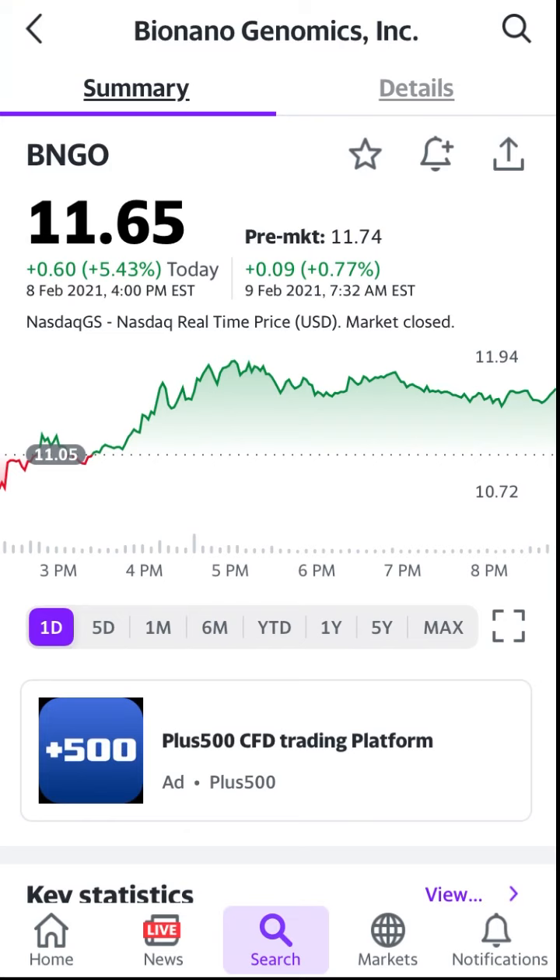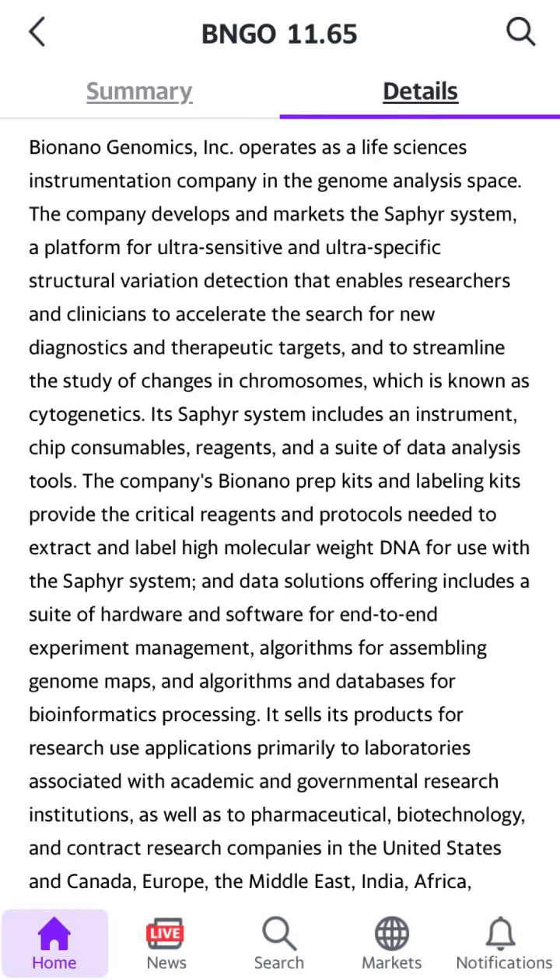So Bionano Genomics — what exactly do they do? They operate as a life sciences instrumentation company in the genome analysis space. The company develops and markets the Saphyr system, which is a platform for ultra-sensitive and ultra-specific structural variant detection that enables researchers and clinicians to accelerate their search for new diagnostics and therapeutic targets. This is a stock I've never discussed before and it's quite a complicated one.